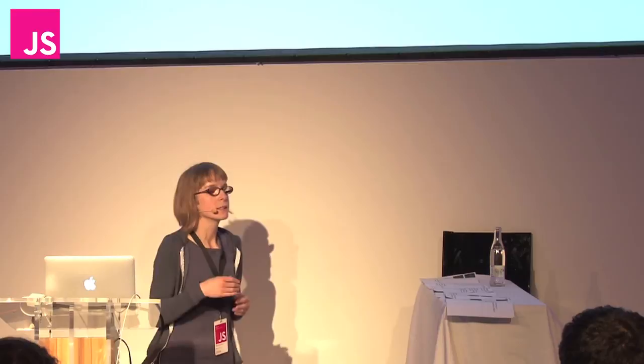You said there's only one way to write syntactically correct programs. Isn't that curbing the imagination of children?